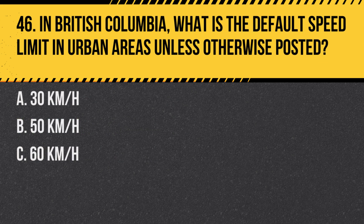Question 46. In British Columbia, what is the default speed limit in urban areas unless otherwise posted? A. 30 km/h. B. 50 km/h. C. 60 km/h. Answer: B. 50 km/h. This is the standard limit unless signs indicate otherwise.